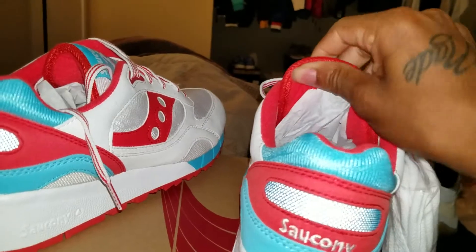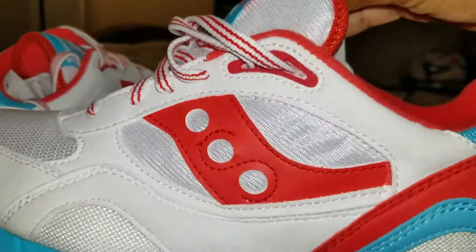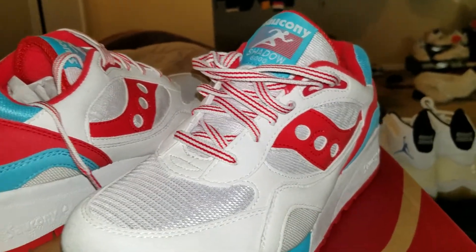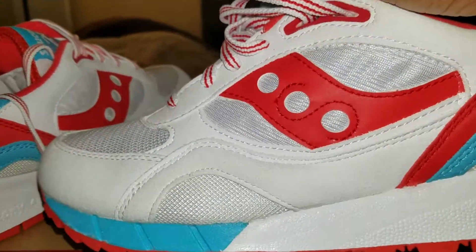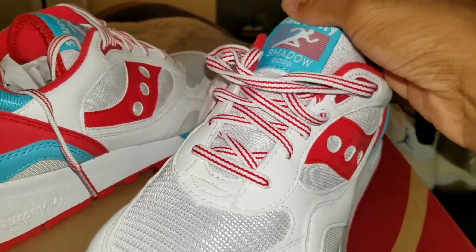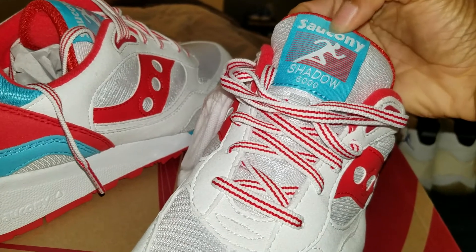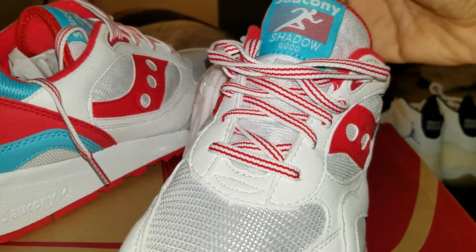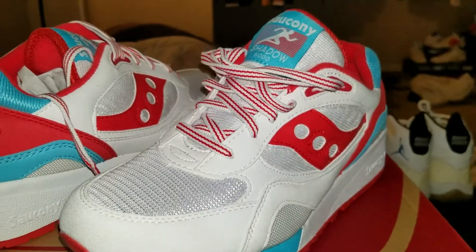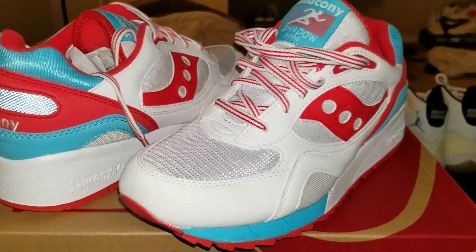It's got kind of like — I can't say a varsity red, it's more like an infrared color. Like a fire red — that's the best way to say it. Fire red color. And then you've got the baby sky blue color right here — more like a water blue, I can't say sky blue, more like a water blue.